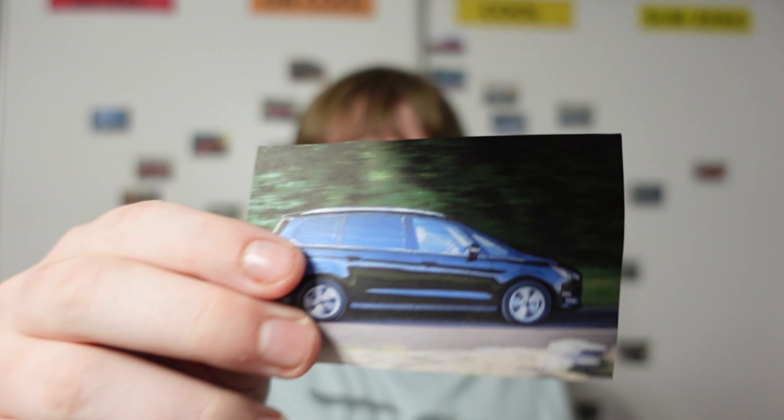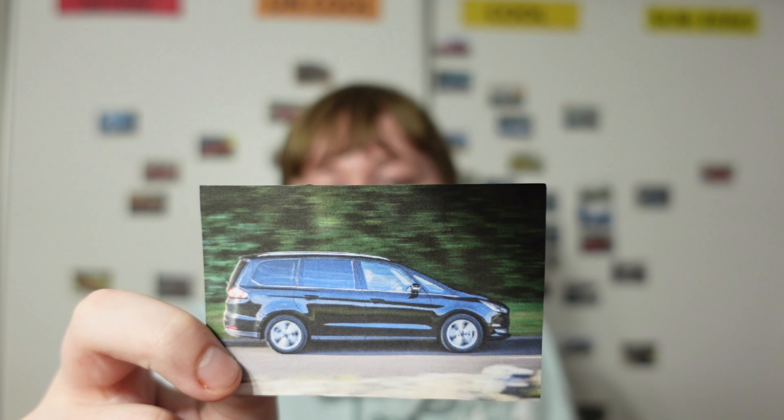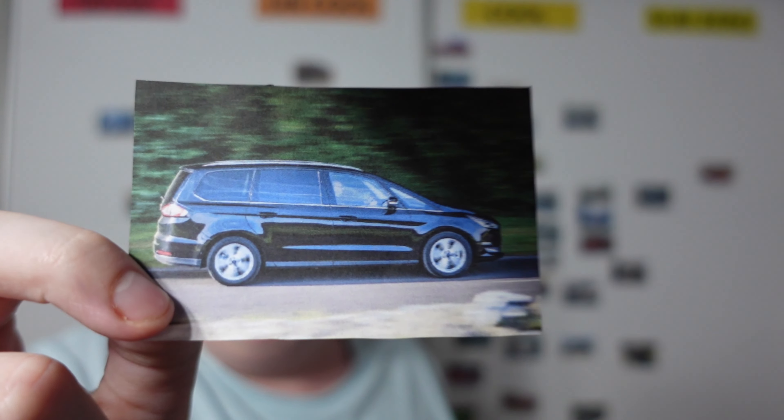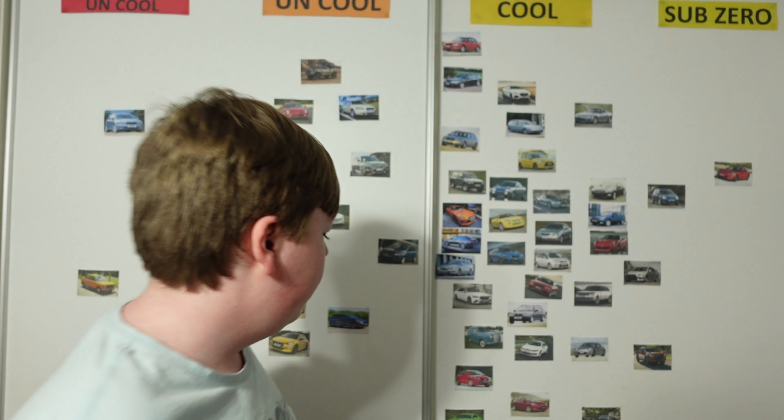Next one is the Ford Galaxy. Some of you might say it's an S-Max, but it's not — it's a Galaxy; you can tell by the roof. Out of all the cars I've tested today, I think this is the best because it's a Ford, and I think Fords are fantastic — at least ones that are not electric, because I think electric Fords are rubbish. The Galaxy looks fantastic for its time and I do love the turbocharged engine in it. It's not as pretty as the smaller S-Max, mainly because of how tall it looks, but it's not meant to be special — it's just meant to be a family MPV. And it's pretty good at that, so it goes in the cool section.